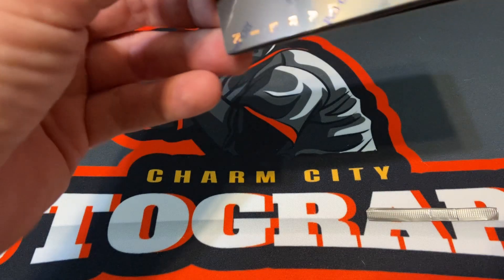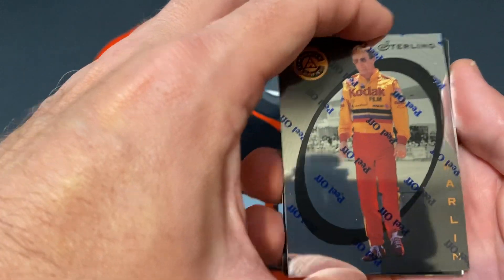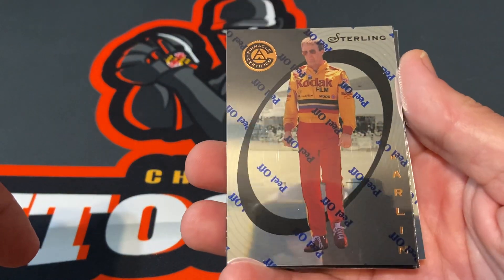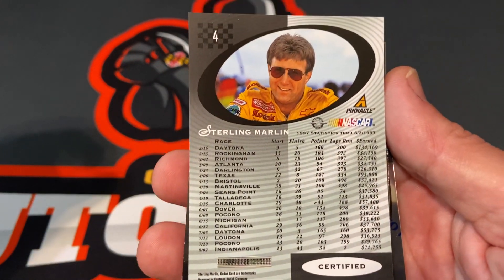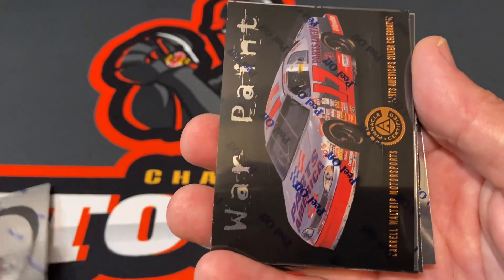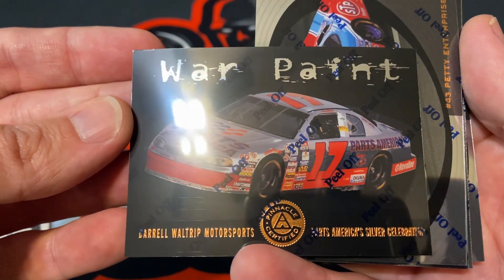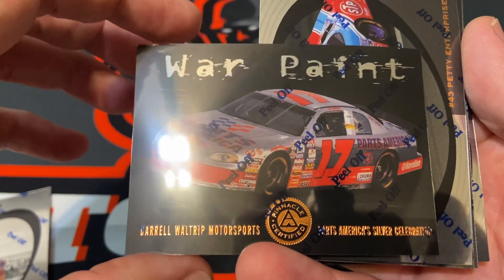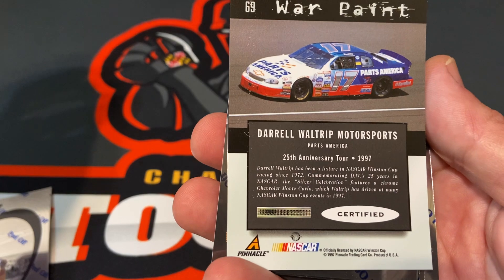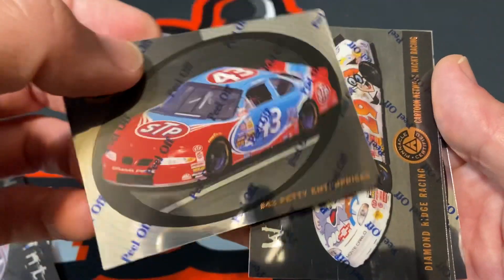I like these — I definitely don't have any of these in my collection. So we have Sterling Marlin. There's the back, that's pretty cool, I like that. That is a good looking DW card — war paint. I love that paint job too. Andy wore a silver fire suit that year as well, I believe.